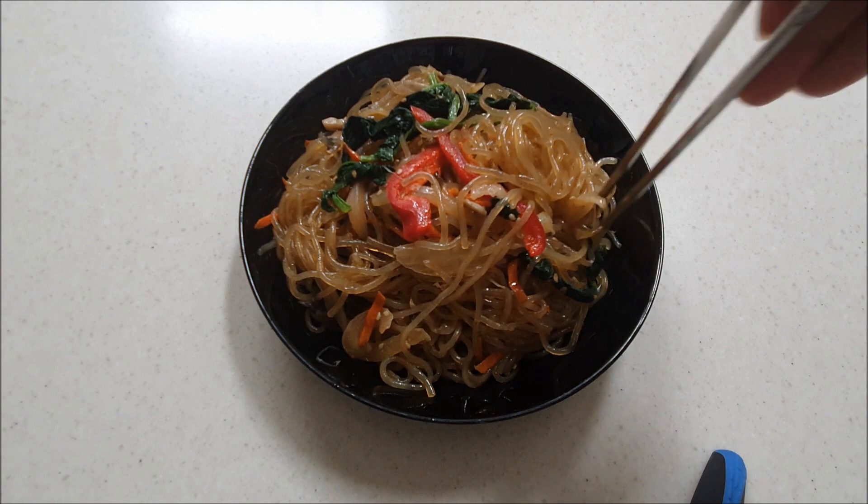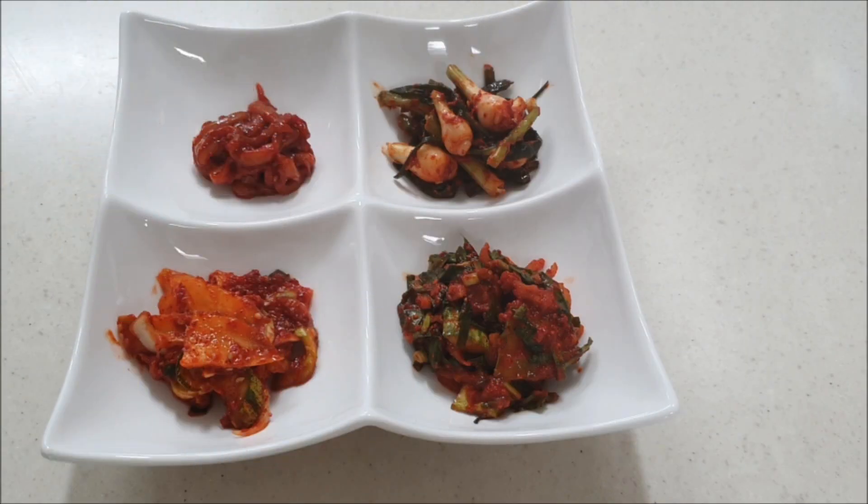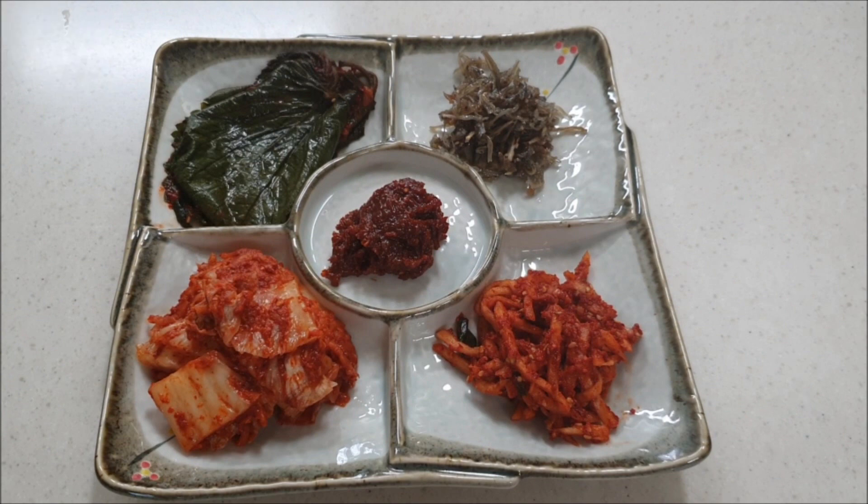Here's one way of serving them — directly from the individual container, or put them on a nice plate. There you go. Next time I will show you more Korean food. Bye!